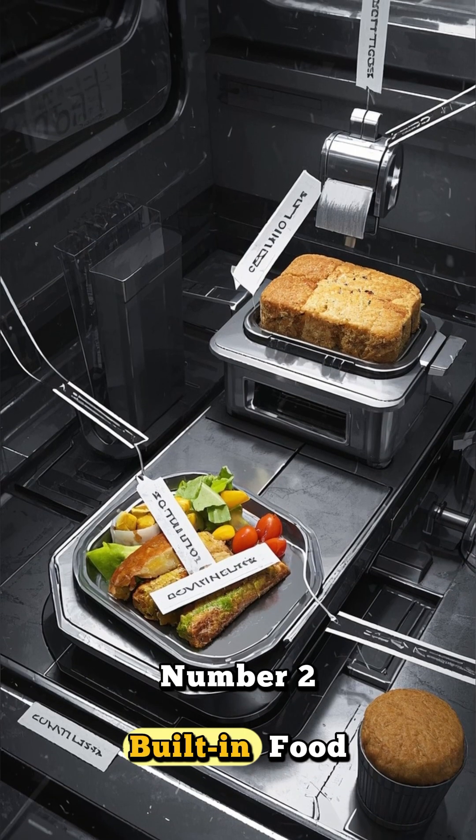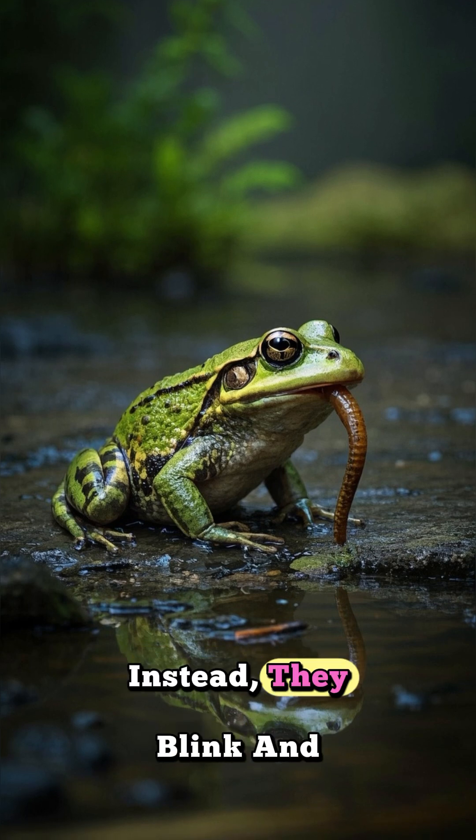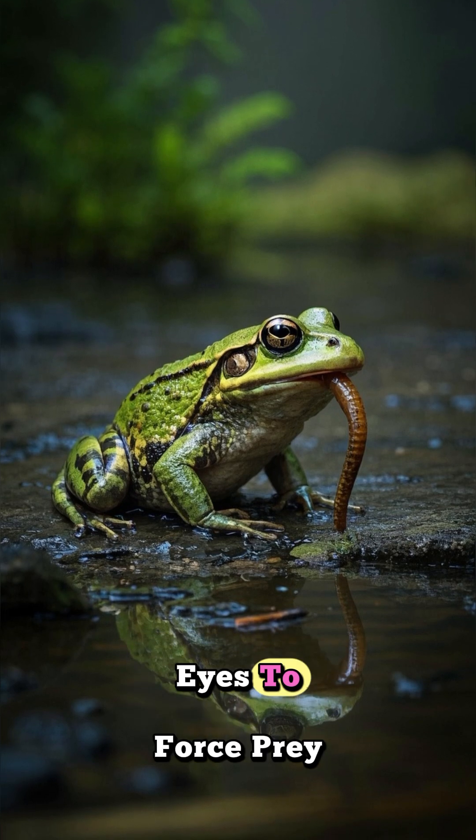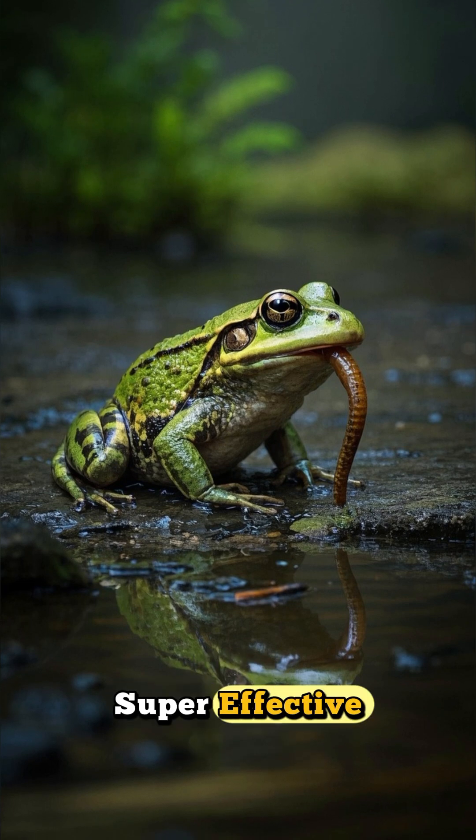Number two: built-in food pusher system. Unlike humans, leopard frogs don't chew. Instead, they blink and retract their eyes to force prey down the throat. It's a weird but super-effective system.